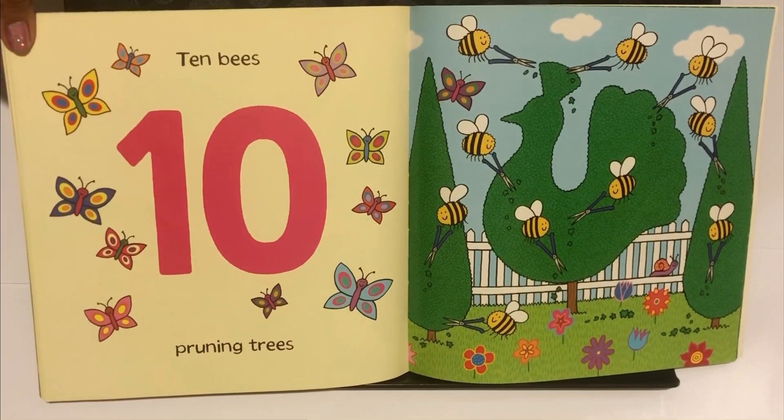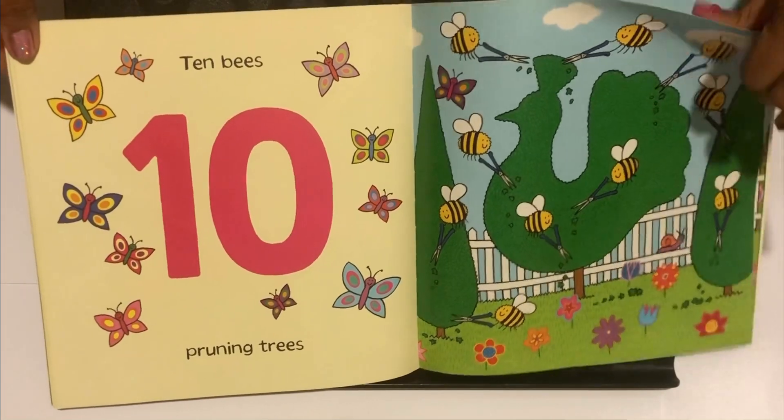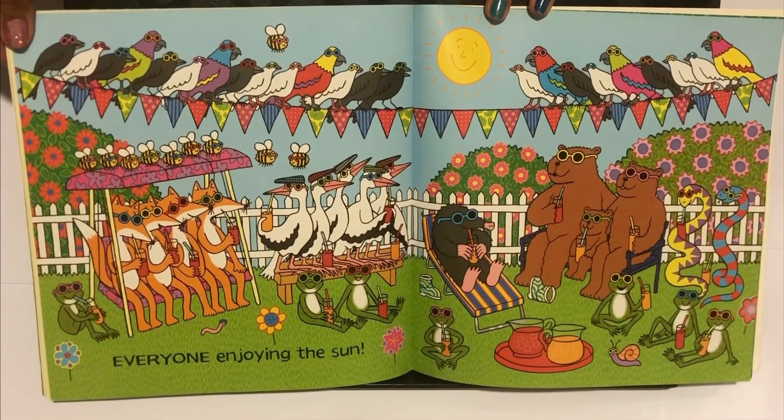Ten. Ten Bees Pruning Trees. Everyone Enjoying the Sun.